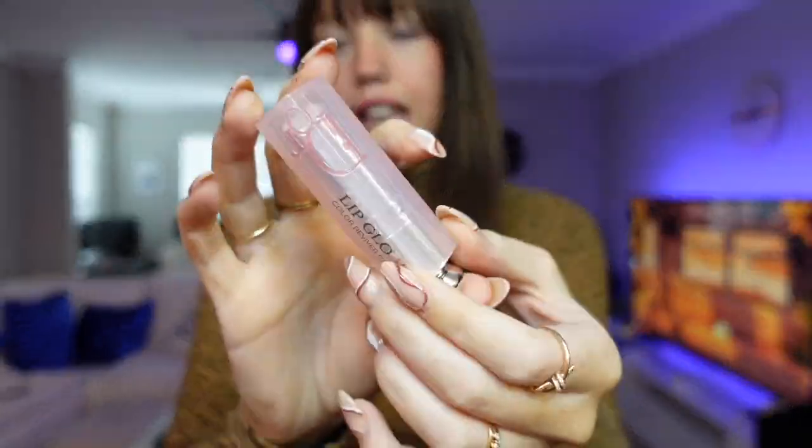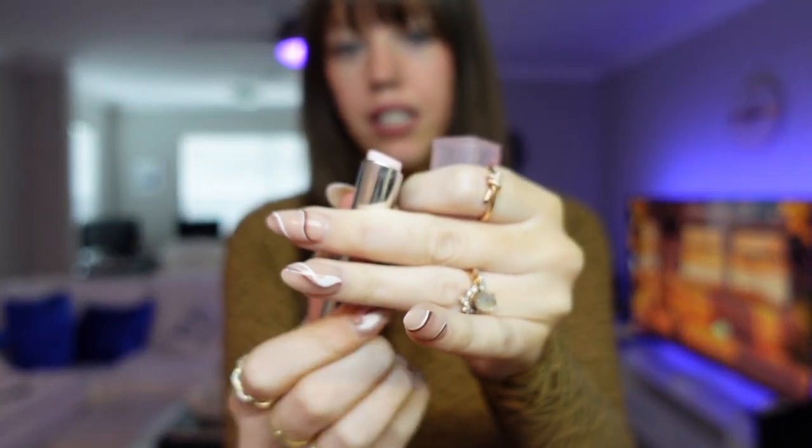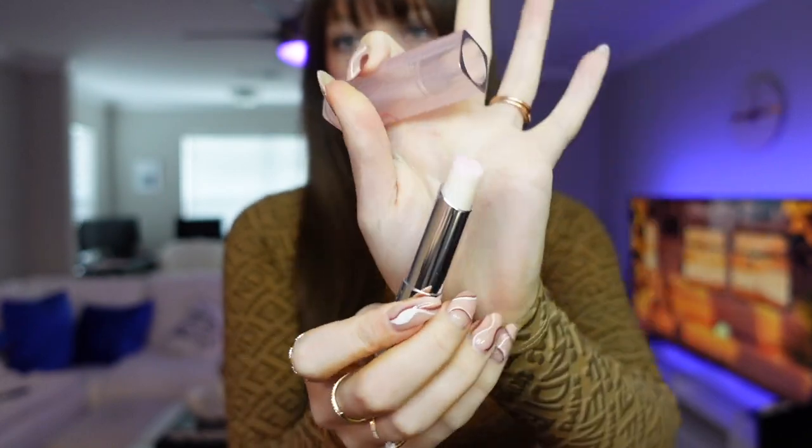Back over here I do have a couple of beauty favorites. First thing I want to show is this Dior Lip Glow Color Reviver Balm. I've been seeing these everywhere and they've been around for a very long time — this is not new. Here's what it looks like, and when you open it up it's like a little chapstick kind of situation. I got mine in clear.